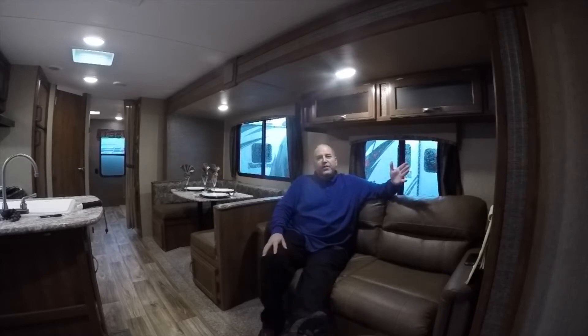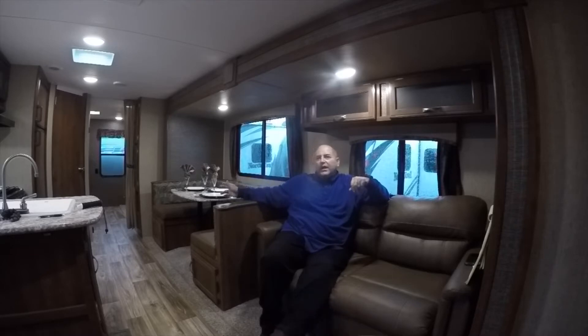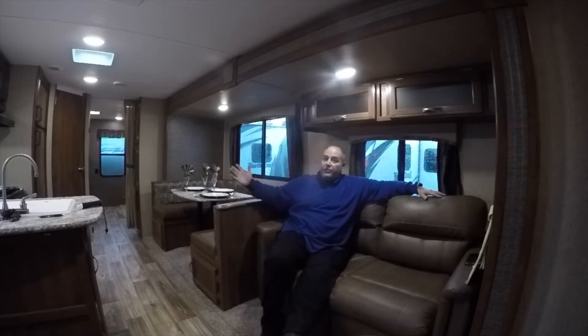A bath and a half, which is very rare. Full bath up front. We've got a half bath in back that has its own entry. Two entry doors. If you've got some kids playing outside and they're dirty or muddy or whatever the reason, they've got their own entry. They can come in, use the restroom, scoot right back out without tracking dirt throughout your coach.